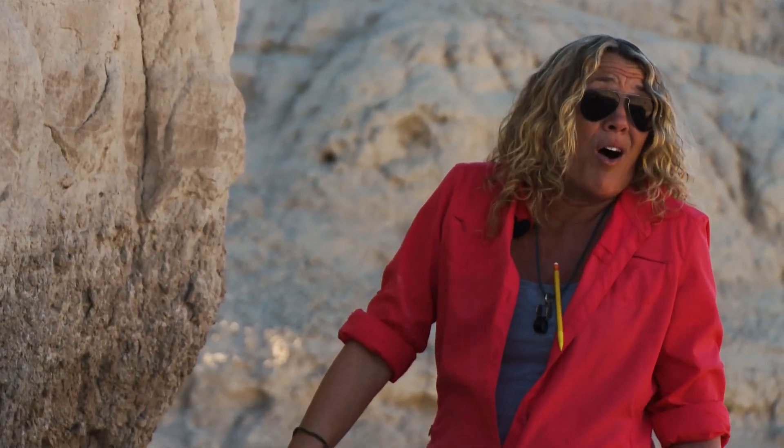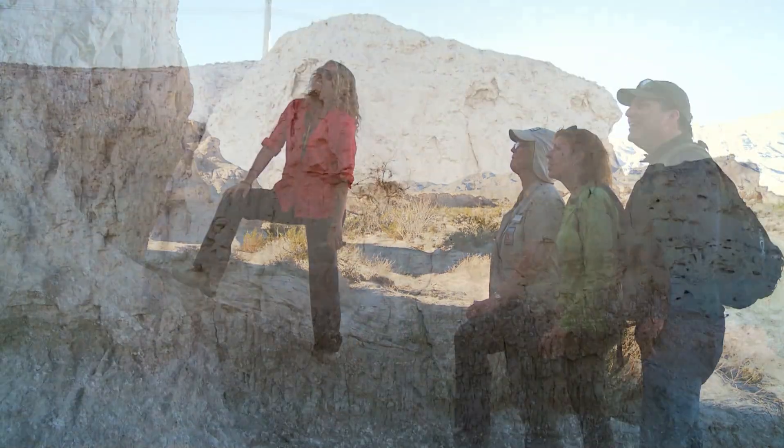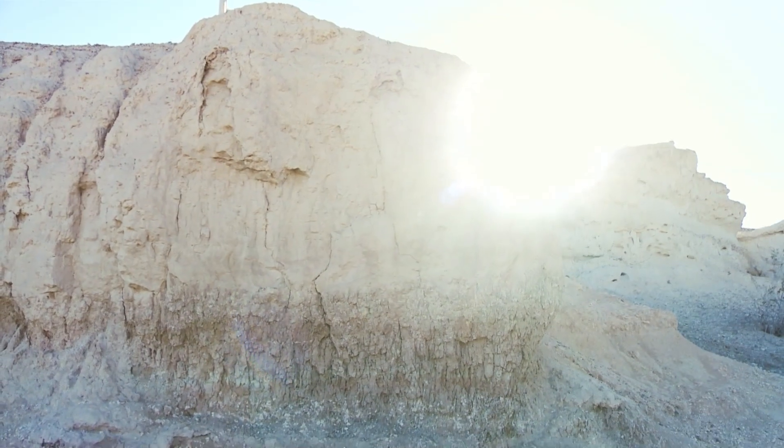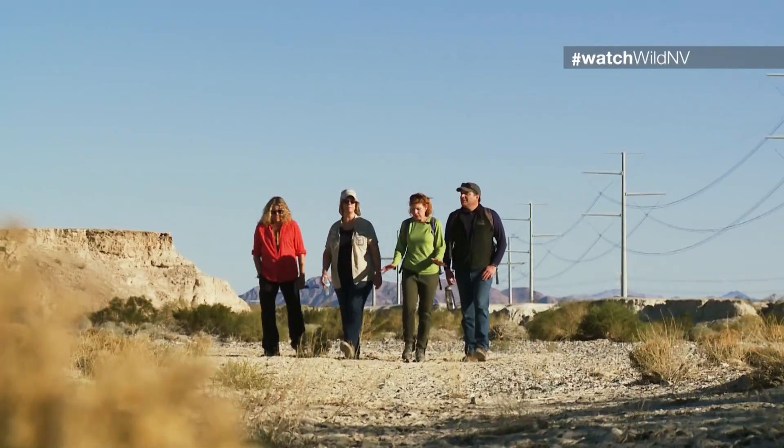And people look at it and go, 'but it's all white dirt — it looks all the same.' But it's not. Tule Springs has only been a national monument since 2014, and Jill played a large role in making that happen.